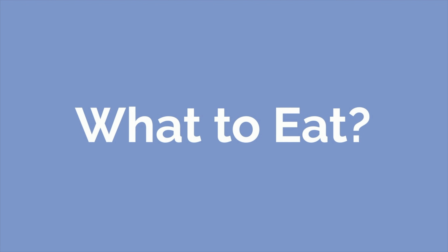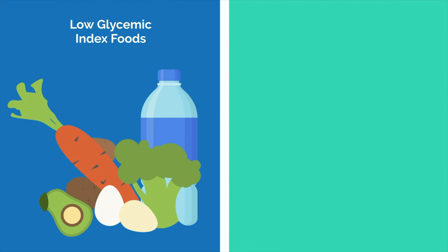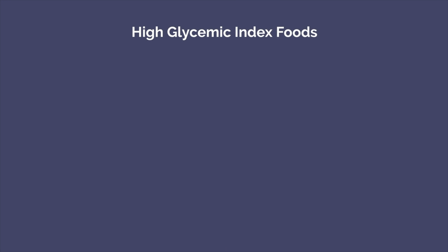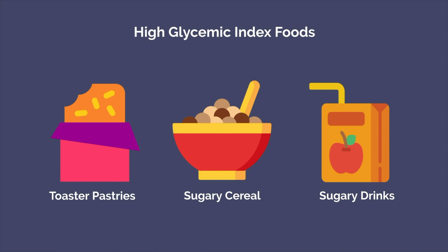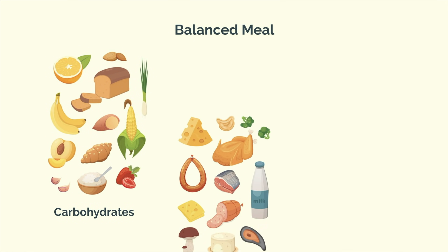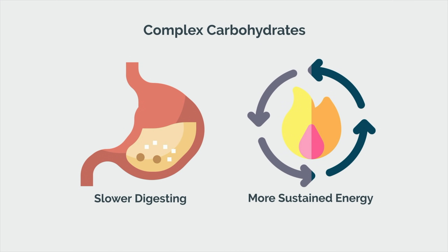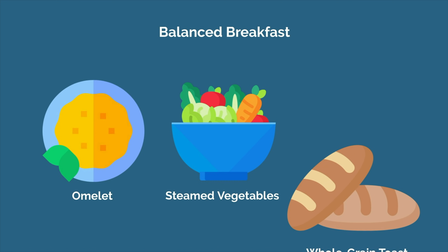Now the question of what to eat. Although research regarding the effect of breakfast composition on cognitive performance is limited, the general consensus is that a breakfast composed of low glycemic index foods is superior in facilitating cognition compared to high glycemic index foods. This means that things like pop tarts, sugary cereal, and juice or other sugary drinks should be avoided. These foods may make you feel good initially, but they often lead to a crash shortly thereafter. Instead, try to eat a more balanced meal containing a mix of complex carbohydrates, proteins, and fats. Complex carbohydrates and starches will be slower digesting and will provide you with more sustained energy. An example of a balanced breakfast might be something like an omelet with steamed veggies and whole grain toast.